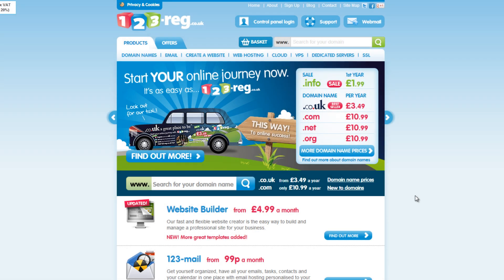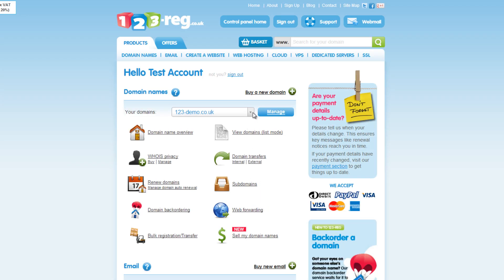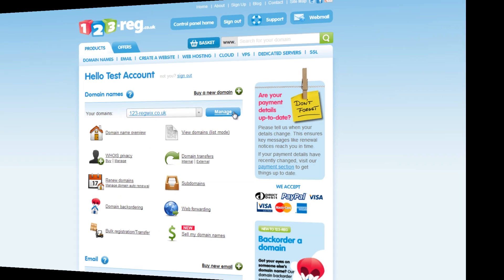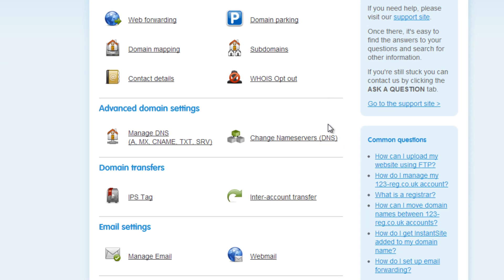Start by logging in to your 123reg control panel. Select the domain name you wish to link to your Wix website from the drop-down list, then click on the Manage button. Now click on the Change Name Servers link.